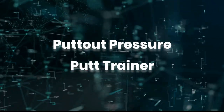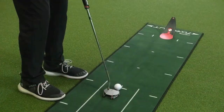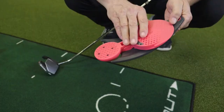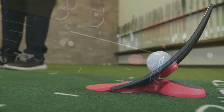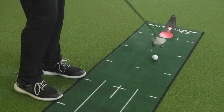The Putt Out Pressure Trainer is the perfect tool to pair with the Putt Out mat, along with a mirror and gate. The trainer works well on its own too, as it will help you hit your putts at the perfect speed to get it resting in the indentation. It's frustratingly difficult, but once you've mastered it, you'll be a demon on the greens.